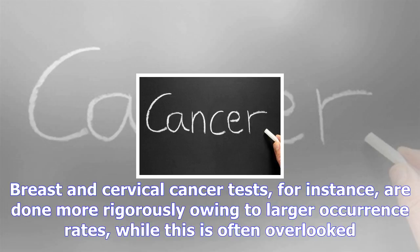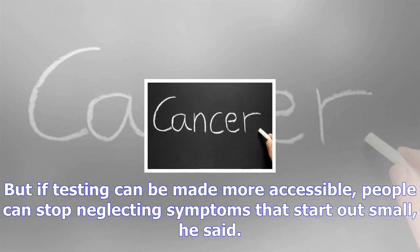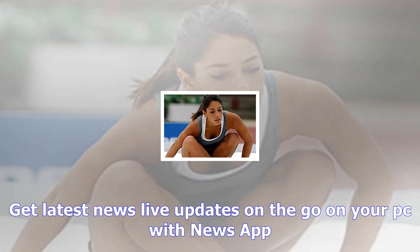The challenge, says Ramji, is the lower occurrence rate of this particular type of cancer in the country when compared to the West, leading to testing being overlooked. Breast and cervical cancer tests, for instance, are done more rigorously owing to larger occurrence rates, while skin cancer is often overlooked. But if testing can be made more accessible, people can stop neglecting symptoms that start out small, he said.